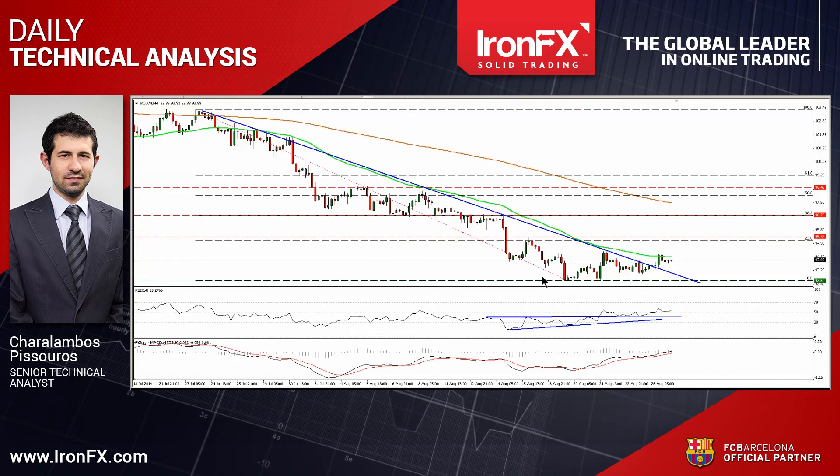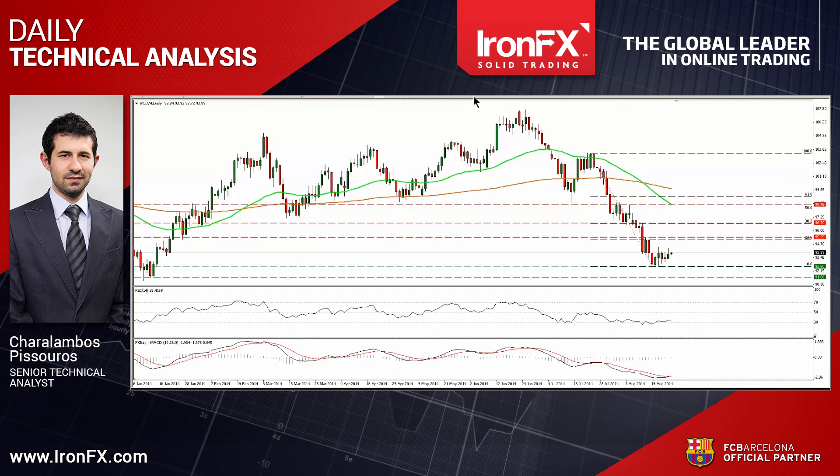A clear move above that line is likely to confirm the upside bias and trigger extensions towards our next resistance hurdle of 96.70, which is the 38.2% retracement level of the aforementioned downtrend. On the daily chart, the 14-day RSI moved higher after exiting its oversold field, while the MACD moved above its trigger line, supporting my view that we may see the price moving higher, at least for a test near the barrier of 95.35.